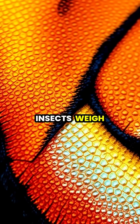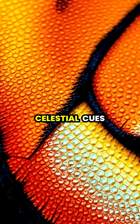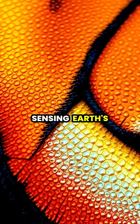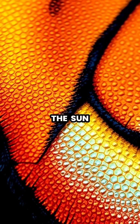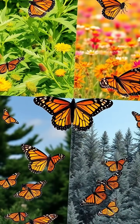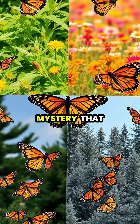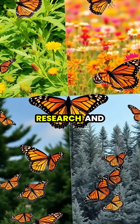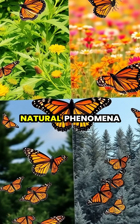These incredible insects weigh less than a paperclip, yet their tiny brains process complex celestial cues, sensing Earth's magnetic field through specialized proteins and using the position of the sun to calculate their precise location. The monarch's migration represents one of the most sophisticated navigation systems in the animal kingdom, a mystery that continues to inspire scientific research and conservation efforts to protect these remarkable natural phenomena.